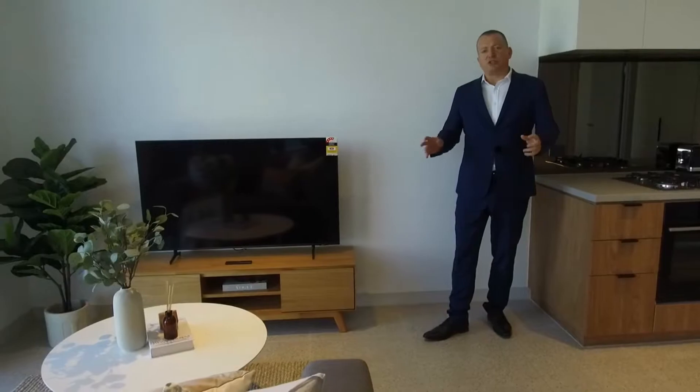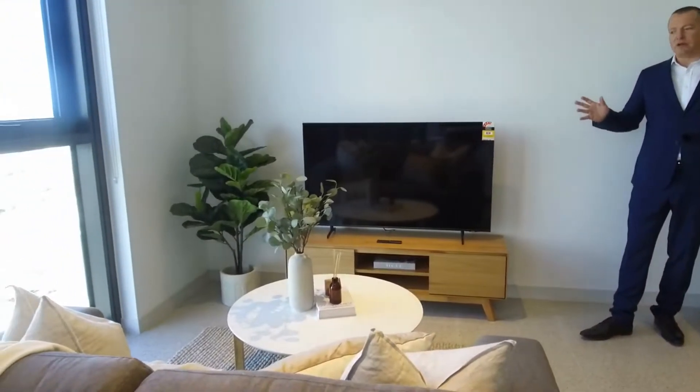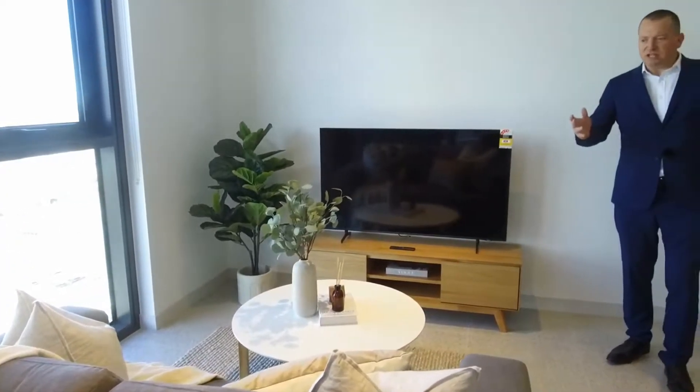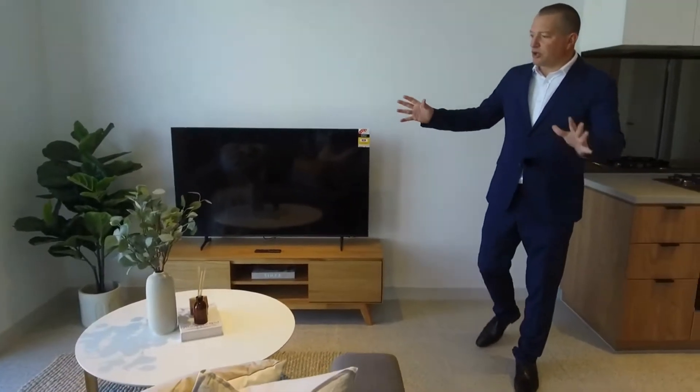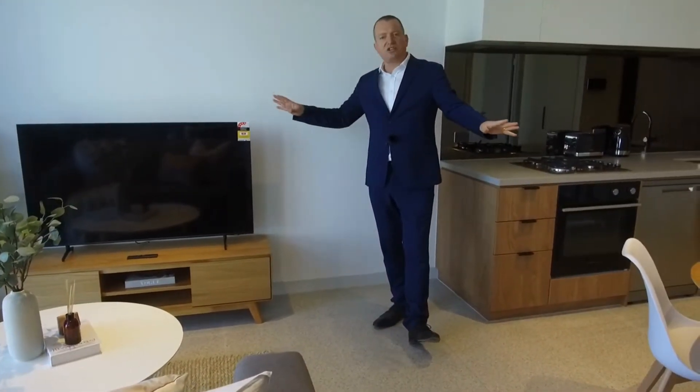As you can see, this property has been furnished by Mork Furniture. This is a stylish furniture package and you can choose to have the apartment furnished like this or vacant and empty. We've got a well-proportioned living area that allows the dining room table, couches and TV to all work well.